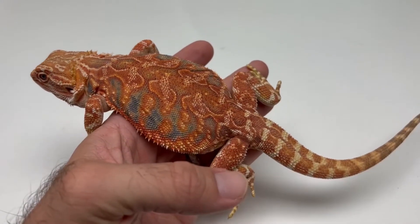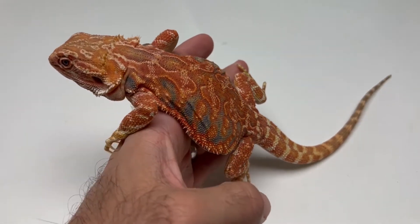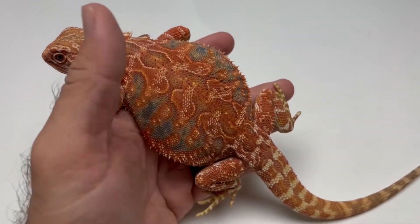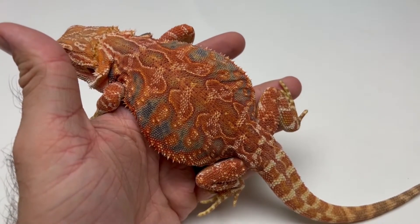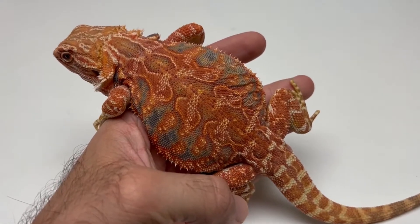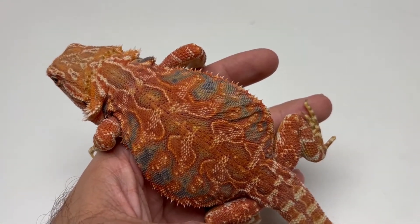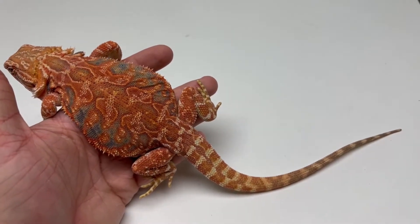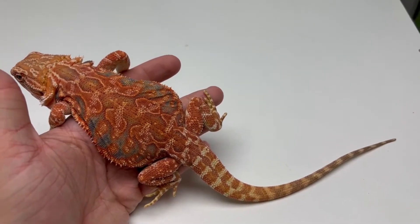They are a Ferguson Zone 4 reptile, so they do require some of the highest output of UVB lighting of any reptiles that we generally see. I'm going to go over one of the really good ZooMed charts that breaks down distances for different bulbs that can actually meet what bearded dragons need.